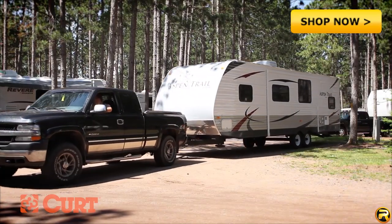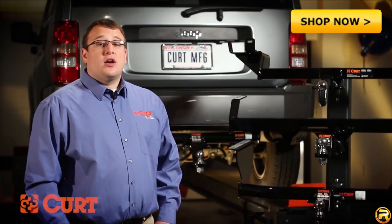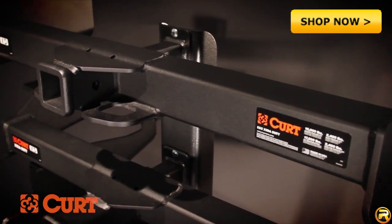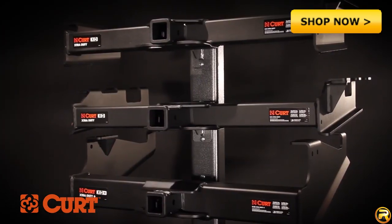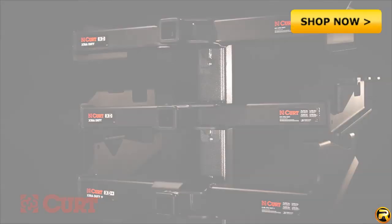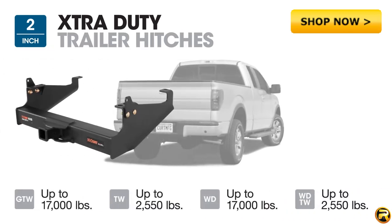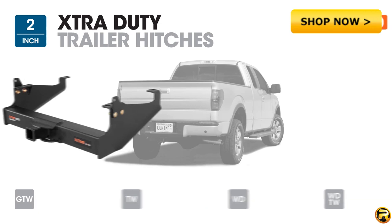For when a 5-ton gross trailer weight rating isn't enough for your full-size pickup, CURT offers the class 5 hitch line. The class 5 hitch line is broken into two subcategories: the extra duty series and the commercial duty series. Extra duty trailer hitches have a two inch receiver tube opening with a maximum gross trailer weight rating of 17,000 pounds.